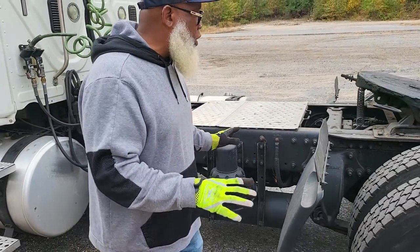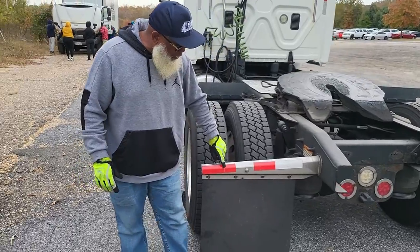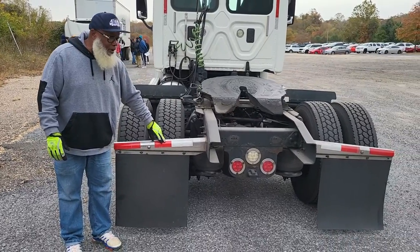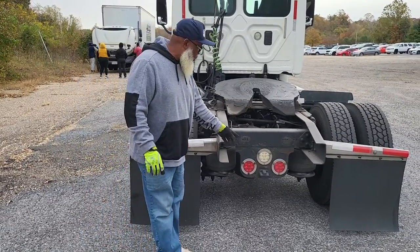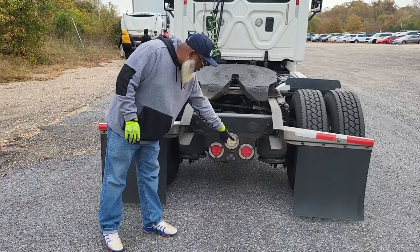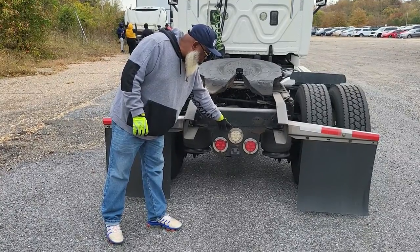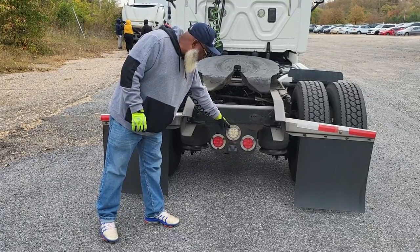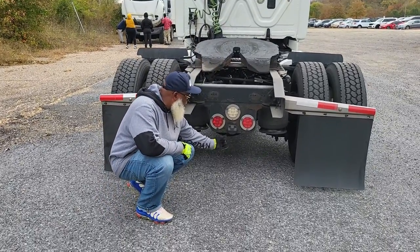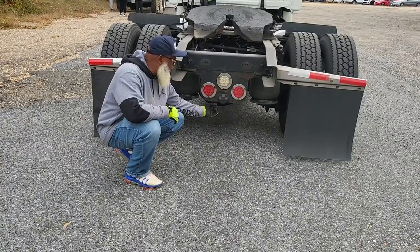Now we come to the back. The DOT tape and reflectors are not cracked, not broken, and secure — they're clean and proper color. The left turn signal, right turn signal, four-way flashers, and brake lights are red — the proper color — with no condensation. The reverse light is not cracked, not broken, and secure — white is the proper color, with no condensation. The tag light is not cracked, not broken, and secure — white is the proper color, with no condensation.